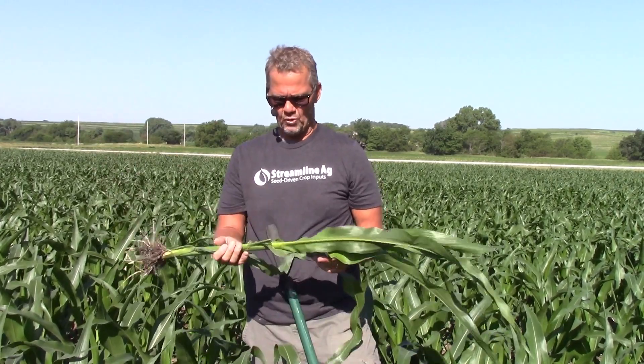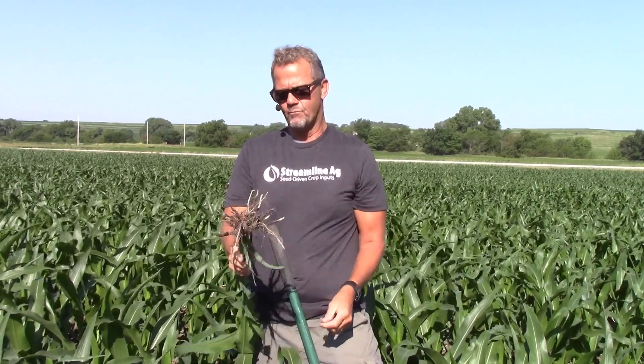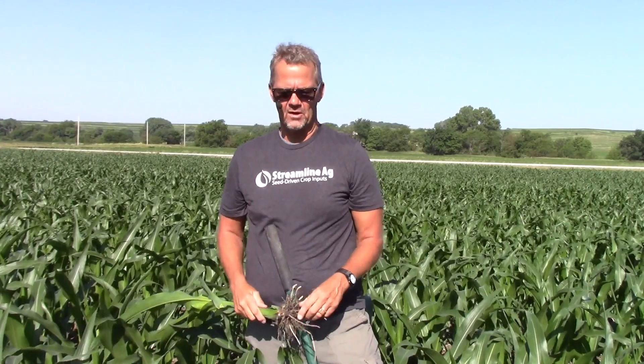Corn is V7, almost V8, and nodal crown root formation is moving pretty decently, although it's very dry out here. This crop is on the verge of really taking off and moving rapidly, but it's under duress — it's under stress. Think about the crop condition in the Corn Belt today, north to south, east to west — we have varying levels of stress going on out there today, depending on where you are.